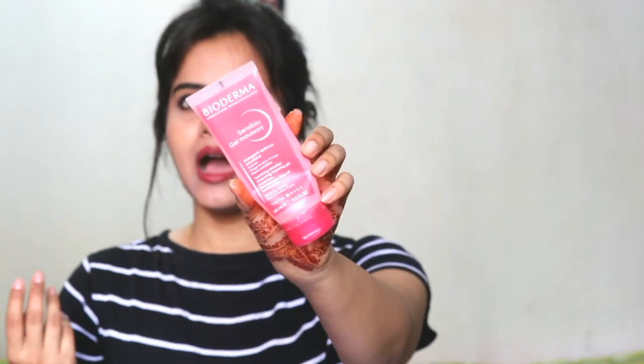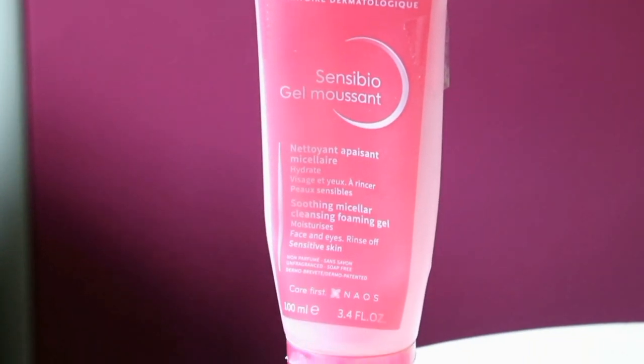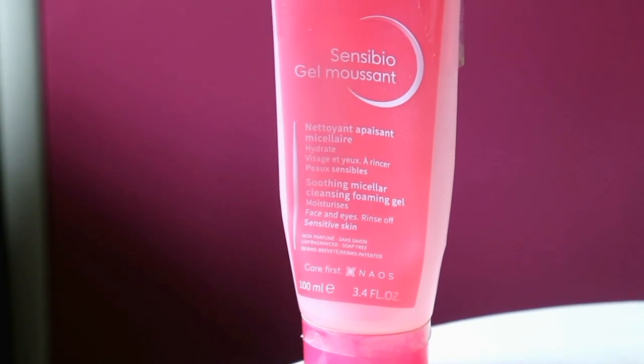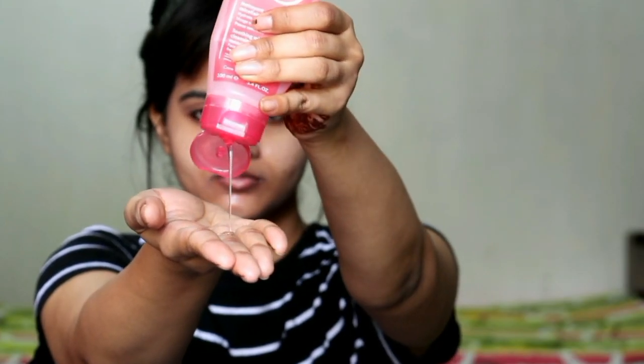Next, I have this face wash — you can see how much I have used it, because I can only use it for one or two more times before it's completely over. This is Bioderma Sensibio Gel Moussant. This is such an amazing face wash. It's perfect for sensitive skin, but I think it works for all skin types, because it doesn't make the skin dry or oily — it makes the skin clear and removes impurities and any residue of makeup. It is a soothing micellar cleansing foaming gel, with a very mild consistency. It's soap-free, non-comedogenic, and has no fragrance. It maintains the physiological pH and is gentle around the eyes — it doesn't irritate your skin at all.